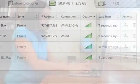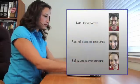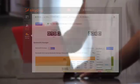SkyDog can send you text alerts for events you care about. You can also personalize the performance, security, and internet access limits for each user. Basically, SkyDog helps you deal with your home network in a new and better way, even as your family's internet needs change.